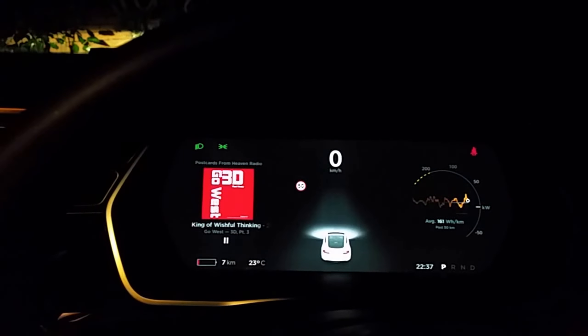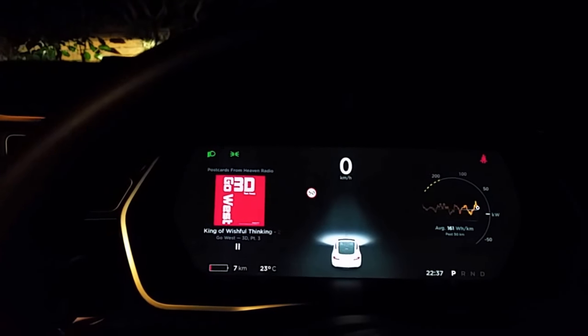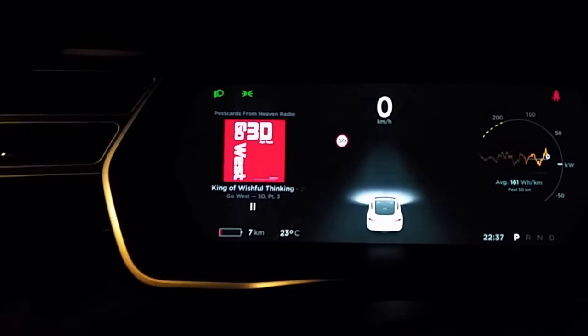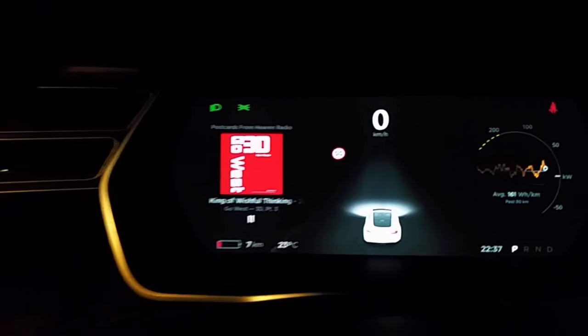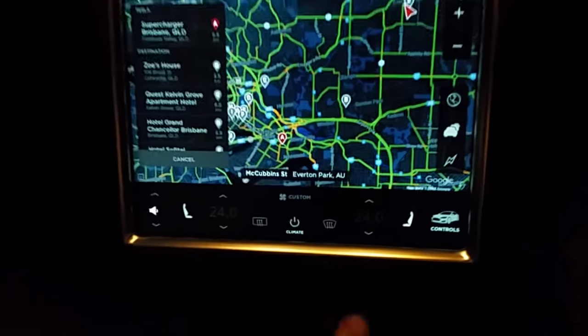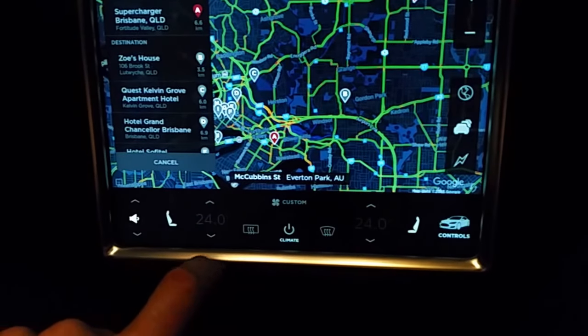I noticed that cabin overheat protection was switched off — it does switch off when the battery gets this low. So you'll probably want to keep air conditioning at around 24 degrees Celsius.